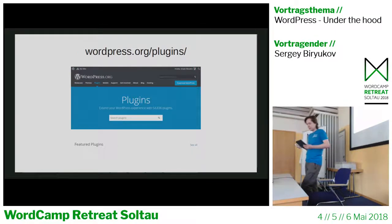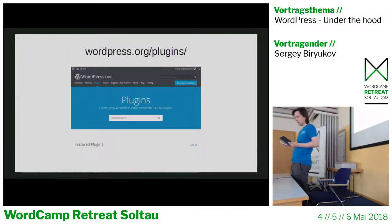The plugin directory used to run on an older WordPress version, but now it's implemented as a WordPress plugin and is fully open source — you can submit patches or suggest ideas. It has a single plugin page layout with components like favorites, ratings, support topics, compatibility, email subscriptions, a review process for plugin directory admins, and the API that powers plugin updates and installations.